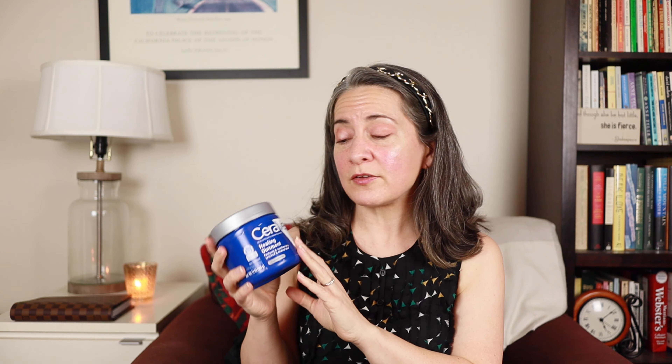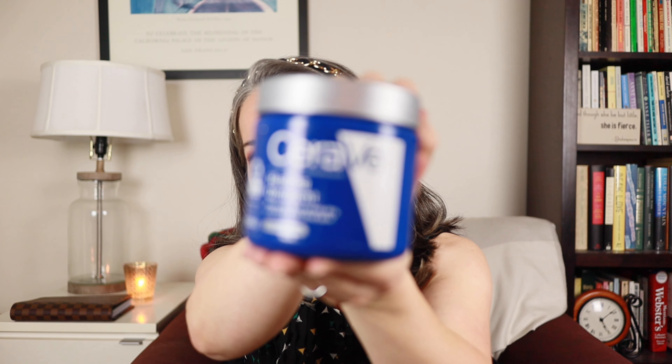Another skincare product I started using this year is CeraVe Healing Ointment. I got a humongous tub — a little bigger than I wanted, but it's what they had at the drugstore. I use this in the winter when my hands are super dry. It's a petrolatum-based ointment, also great as a lip balm. Another Dr. Dre recommendation — lots of dermatologists recommend it. It's petrolatum with ceramides, locks in hydration, and protects chapped or dry skin. One of my best purchases.